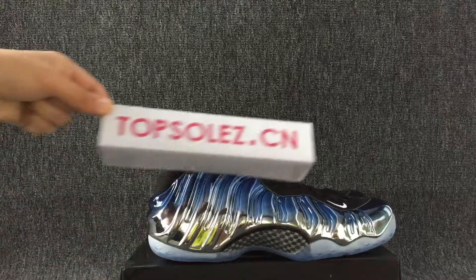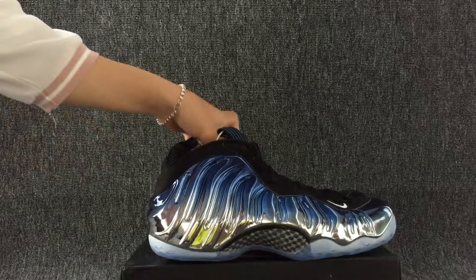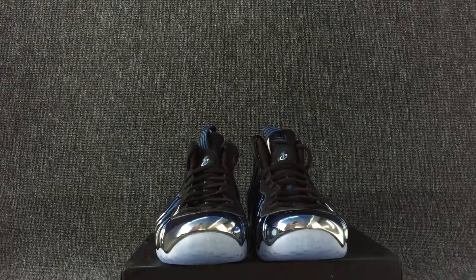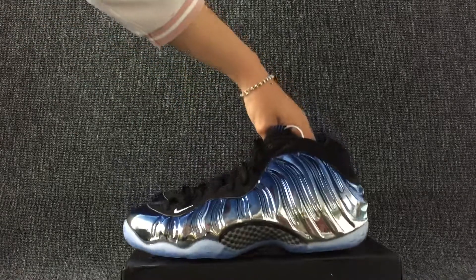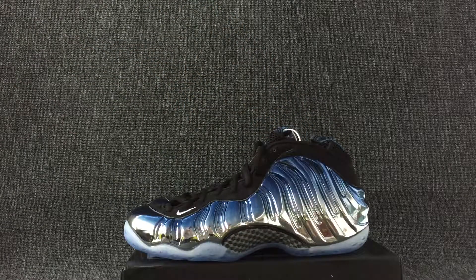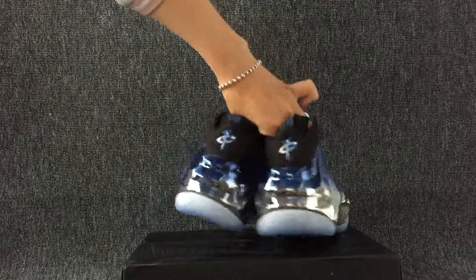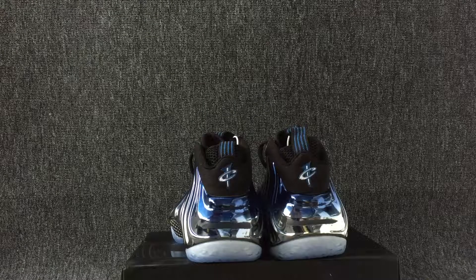Hello everyone, welcome to topstarlist.com. Today's shoes — this shoe is perfect. These shoes are also so fashionable.